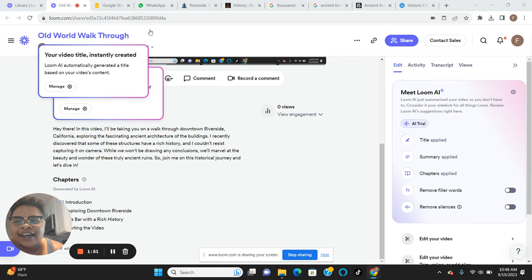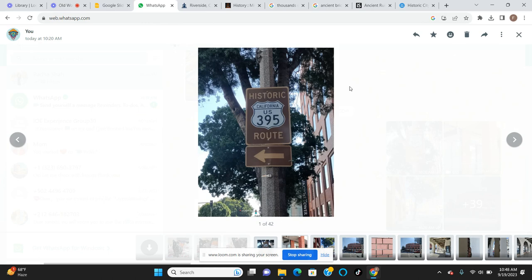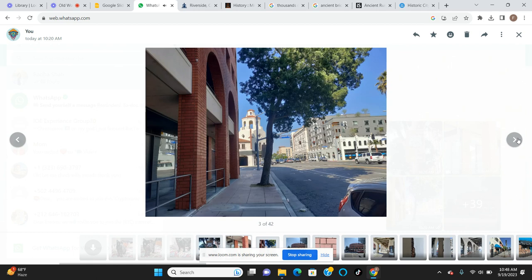I've got some pictures - I was going to do a slideshow but I have the worst phone on the planet, so this was just the easiest way to do this without going crazy. Here we go. Historic California, US 395 route - that's mostly what I was on, though I went around and did my own route. In this picture we see the Rain Cross Tower with these beautiful arches right here.